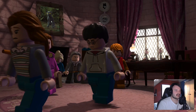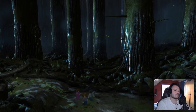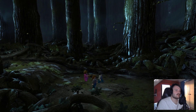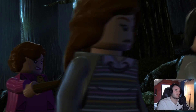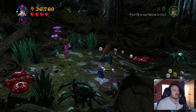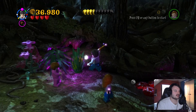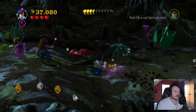Hermione tells Umbridge: 'You want to know the secret weapon? I'll show you Dumbledore's secret weapon to overthrow the Ministry' — which is not actually the case of course. And now we are in the Forbidden Forest. Can we control Umbridge? No, of course not. Still in a mission, so still some stud collection to be done.